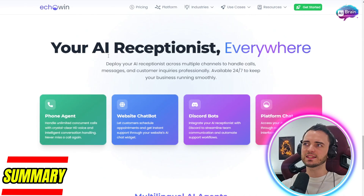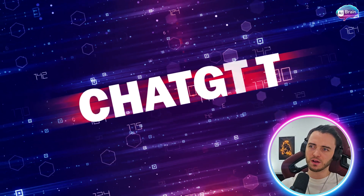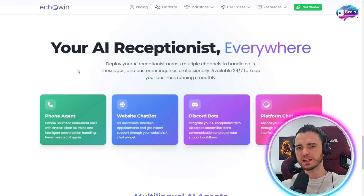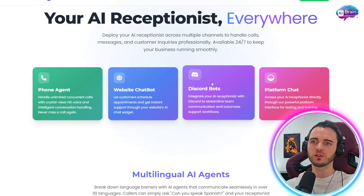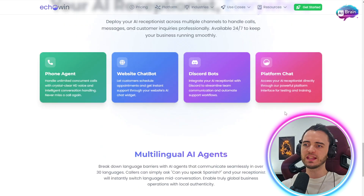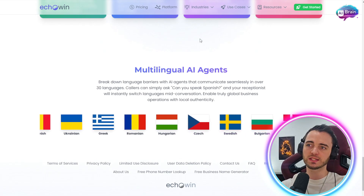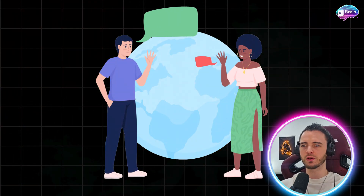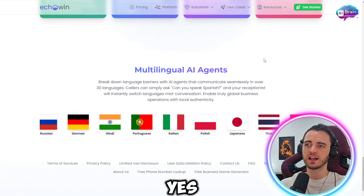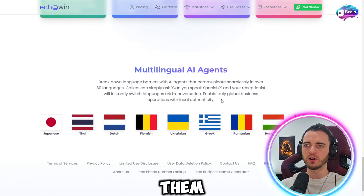In summary, Echo Win is your next AI receptionist. This isn't just an agent or a ChatGPT bot — it can actually manage customers for you and point them in the right direction using a phone agent, a website chatbot, Discord bots, and a platform chatbot as well. Because it's AI, it can operate in most languages. If a customer asks if it can speak Spanish, the AI will instantly reply in Spanish and say 'Yes, I can — how can I help you?' then route that customer to the right department.